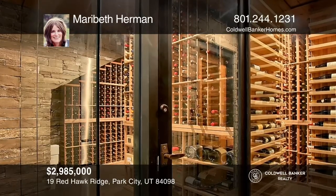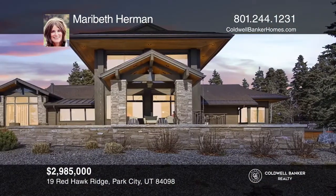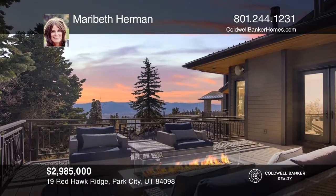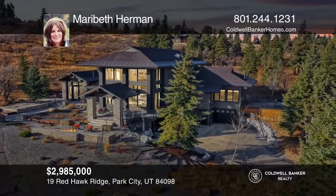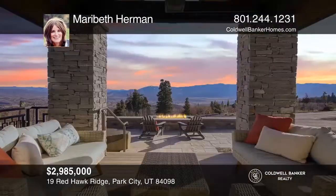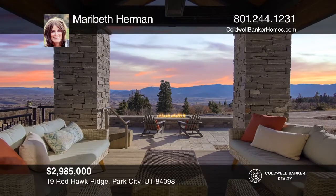Completely remodeled in 2017, the design was completed by renowned design team Alder & Tweed. This exceptional estate sits on 12 acres and is approved for a barn with horses allowed. Take the first step to buying your new home by calling Marybeth Herman.